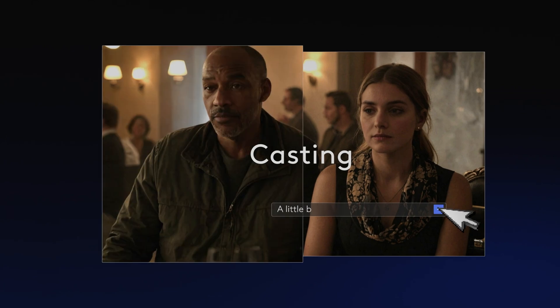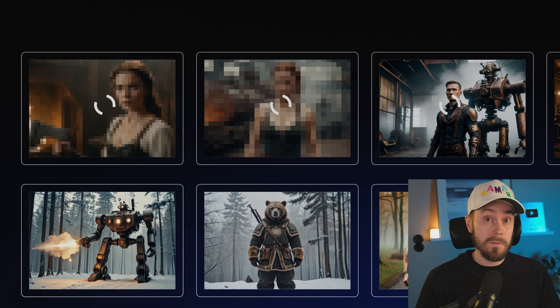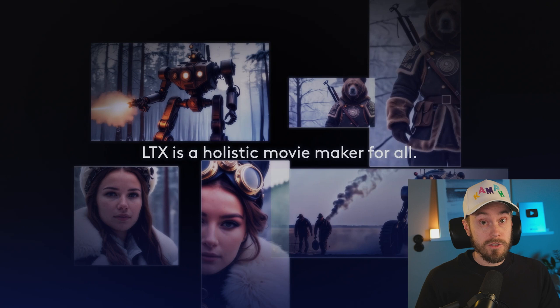Like changing the car from green to red. You can generate any character you want from the casting option, and LTX Studio will even create the storyboard for you. This looks pretty amazing — LTX Studio, storytelling transformed. Just announced. Go check it out and join the waitlist — link in the description.